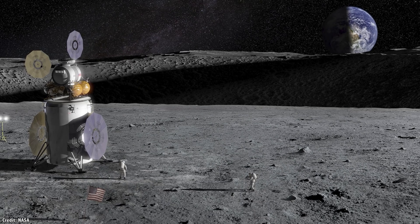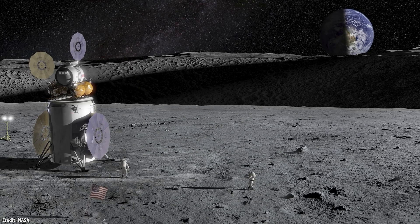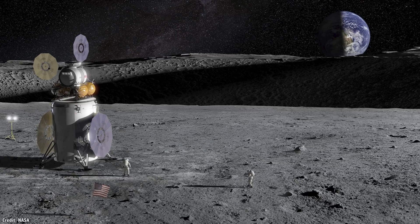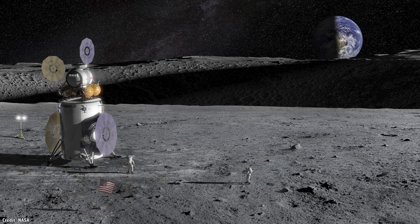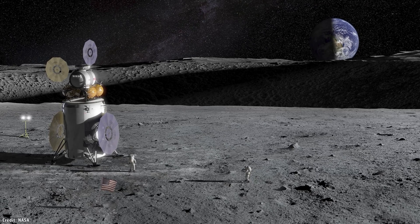Now that NASA is returning to the Moon by 2024 as part of its Artemis program, it's considering a fleet of new vehicles that will help astronauts roam far and wide across the surface of the Moon.